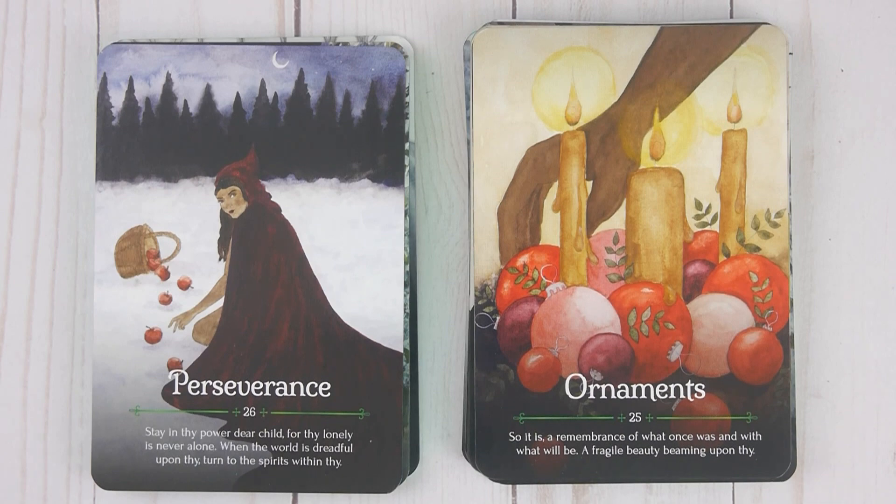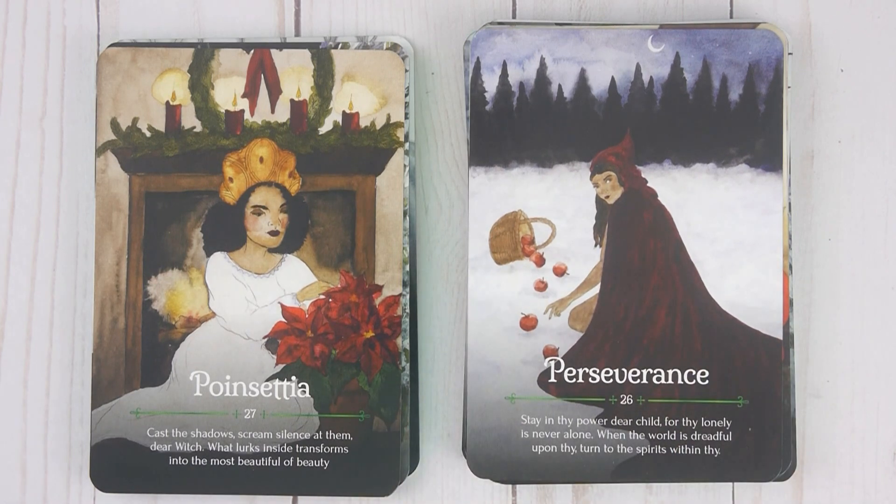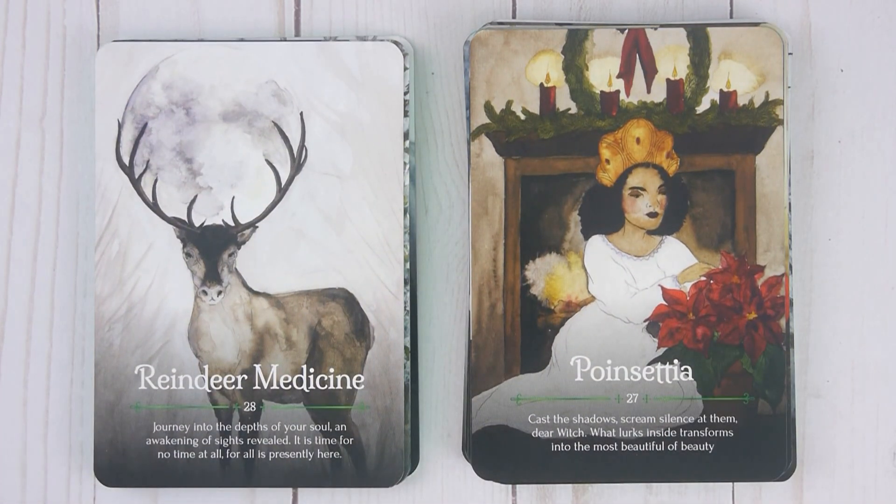Turn to the spirits within thee. Poinsettia, number twenty-seven: 'Cast the shadows. Scream silence at them, dear witch. What lurks inside transforms into the most beautiful of beauty.' Reindeer Medicine, number twenty-eight: 'Journey into the depths of your soul. An awakening of sights revealed. It is time for no time at all. For all is presently here.'